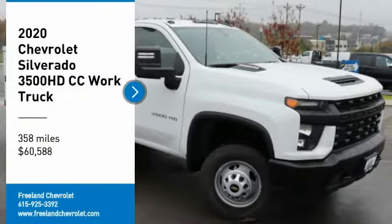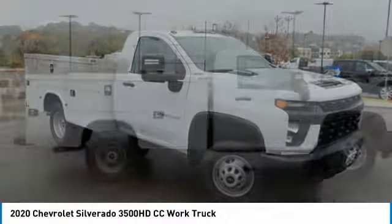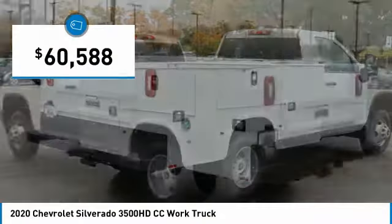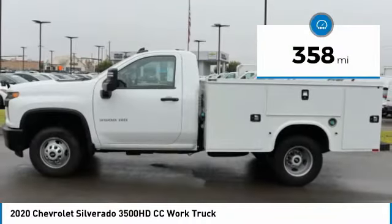Don't miss this vehicle. Make a great choice today with this must-have ride. Learn more about this vehicle by contacting the dealership today and complete your driving dreams. Priced below $65,000, this vehicle has less than 400 miles.